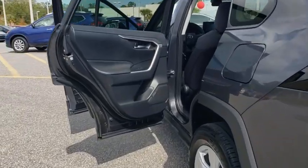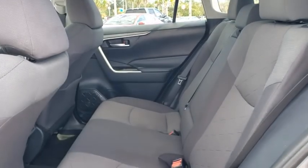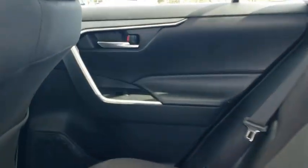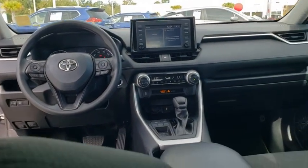This vehicle has less than 35,000 miles. Here are some of this vehicle's great options: traction control, dual airbags, alloy wheels, power steering, four-wheel disc brakes, fog lights, and electronic stability control.